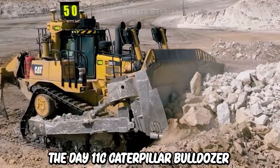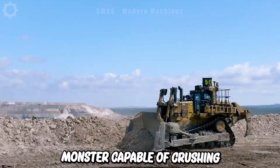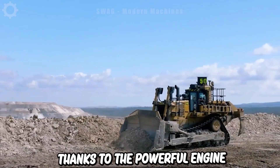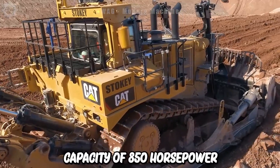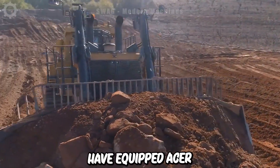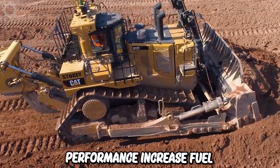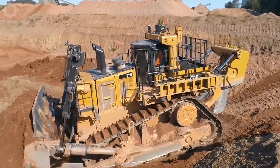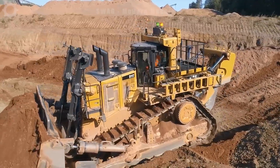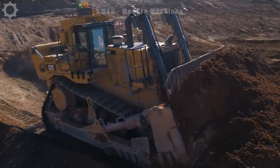The D11T Caterpillar Bulldozer is a real monster, capable of crushing all soil and rock. This is thanks to the powerful engine with a capacity of 850 horsepower. Engineers have equipped Acer technology to optimize engine performance, increase fuel efficiency and reduce emissions into the air. At the same time, modern electronic devices are integrated into the model to help the bulldozer operate more easily.